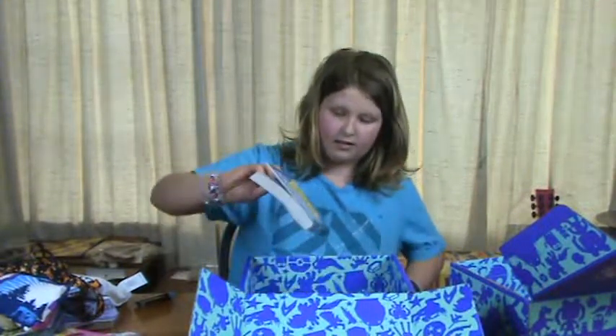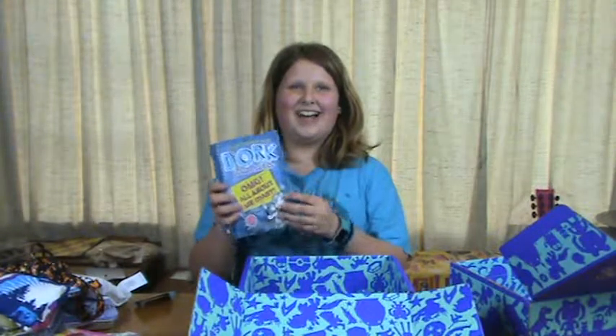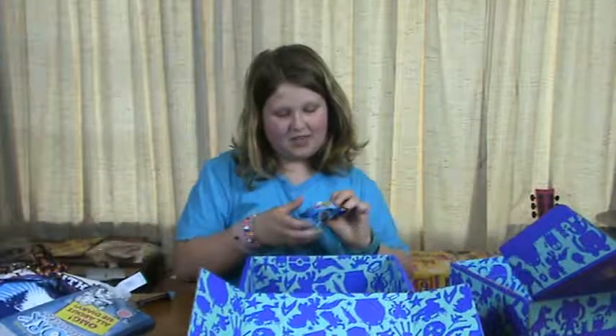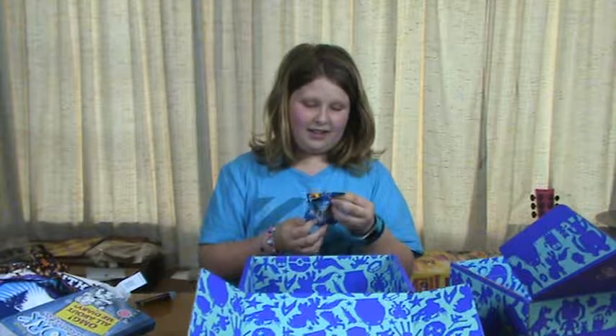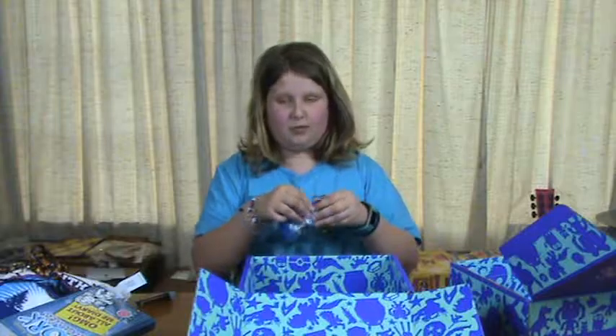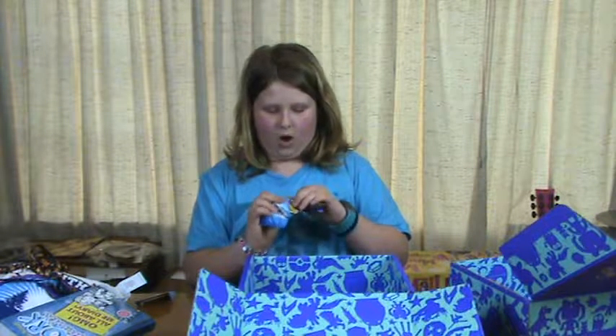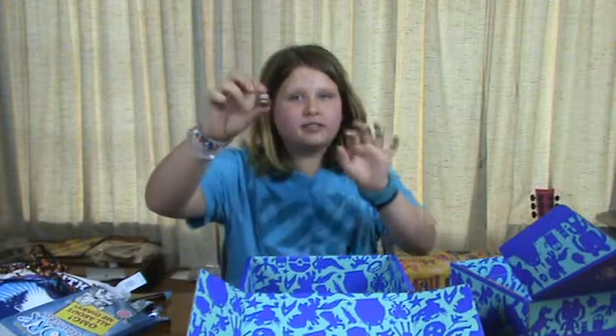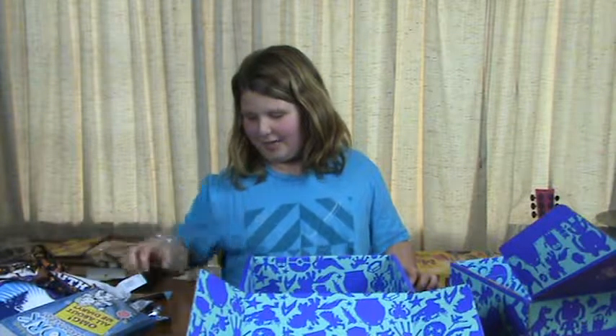Oh yay, a Dork Diary 'All About Me!' Then I also get erasers that are supposed to be emojis, so I want to open it up and find out. Oh yes, this goes perfectly with the shirt — a poo emoji eraser! How weird would that be to have at school?